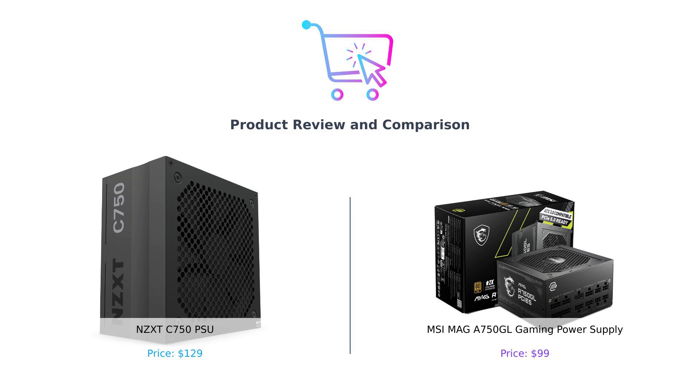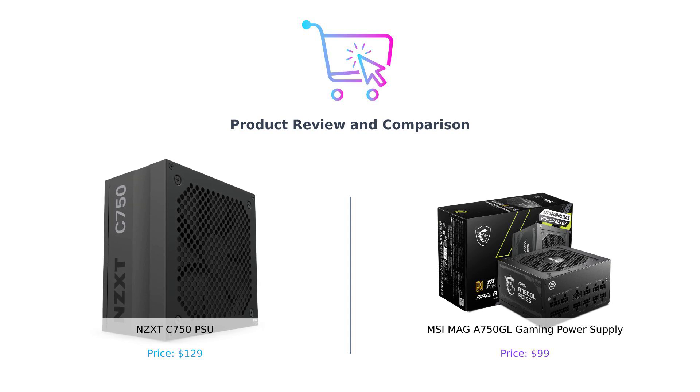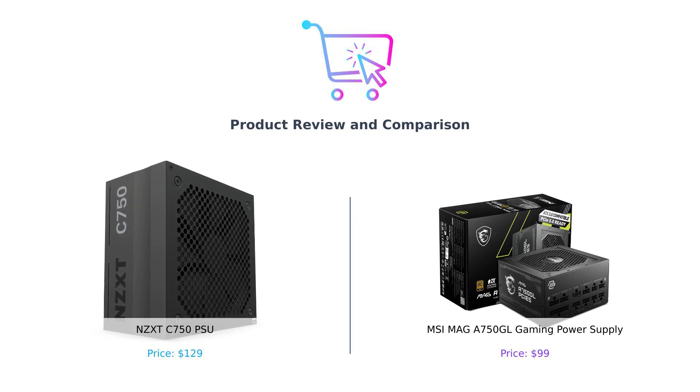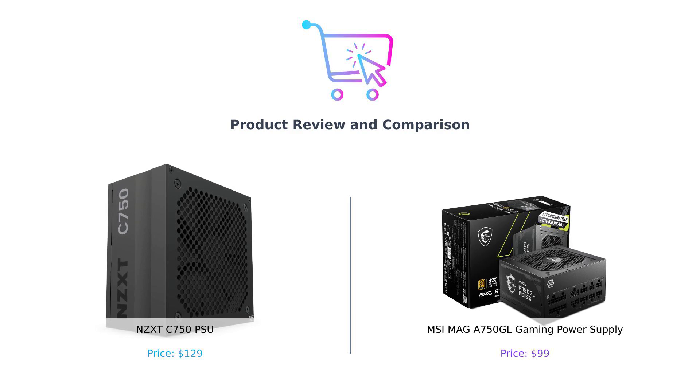The screen shows the two power supplies side-by-side: the NZXT C750 on the left and MSI MAG A750 GL on the right. Welcome back to Buy Smart, where we help you make the most electrifying purchasing decisions. Today we're diving into the world of power supplies, the unsung heroes of your gaming rig. In one corner, we have the NZXT C750 PSU, boasting efficiency like your grandma's secret cookie recipe. And in the other corner, we have the MSI MAG A750 GL, ready to prove it's not just a pretty face, but a powerhouse in disguise. Let's find out which one deserves a spot in your PC.